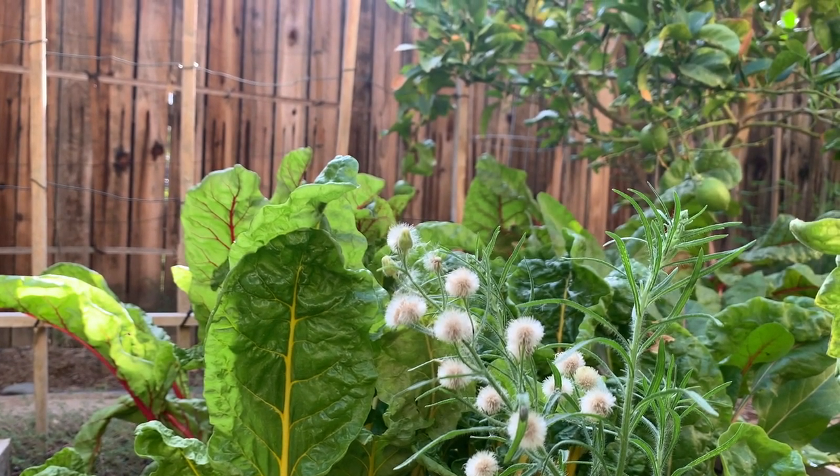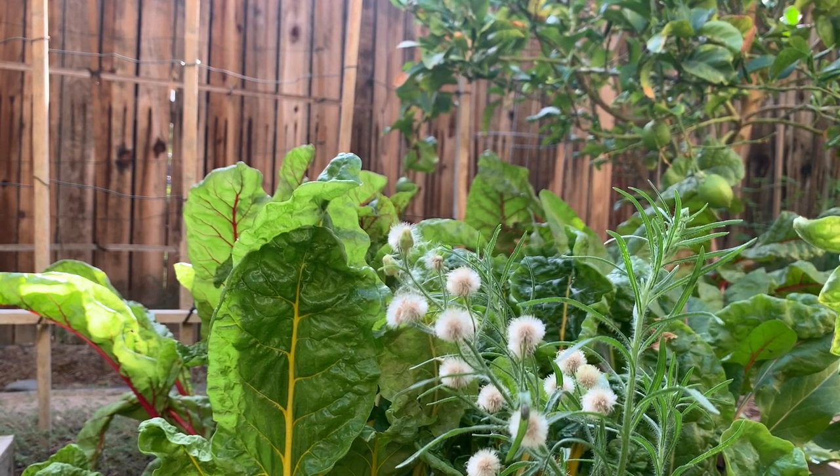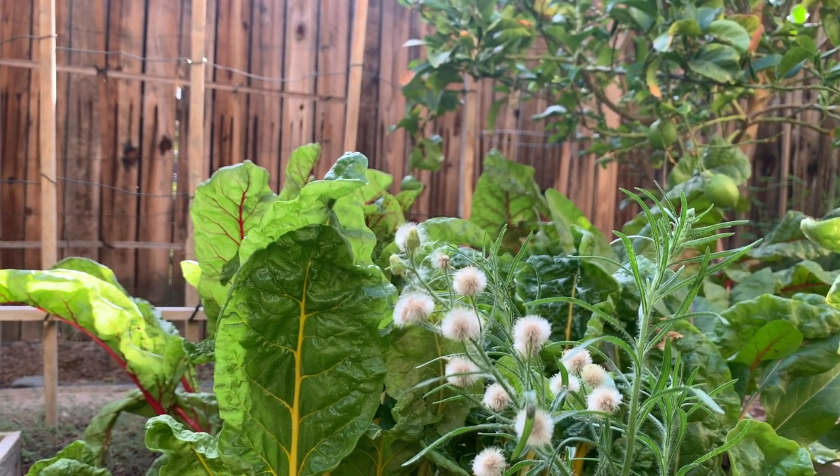Today is Saturday and I'm watering our garden, so might as well show you the common weeds that are growing in a Southern California garden.